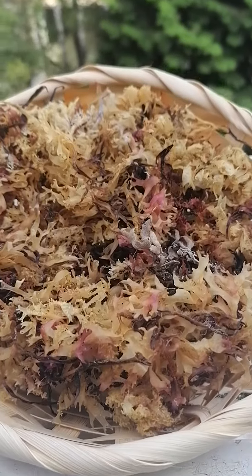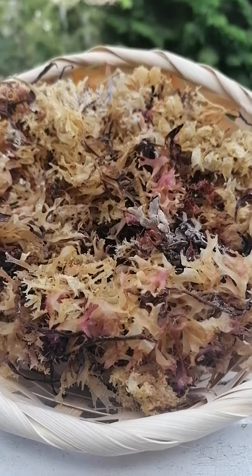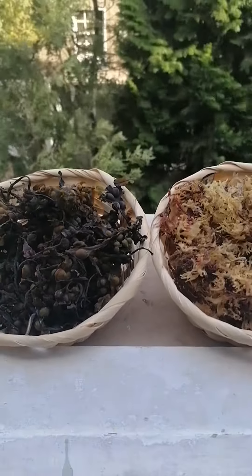Irish sea moss is very nutrient-dense, full of minerals and antioxidants — 92 minerals. With bladderwrack together, you have your 102 minerals all in one.